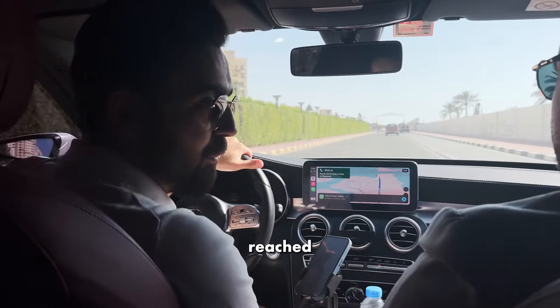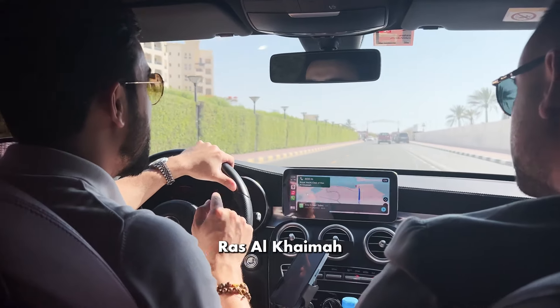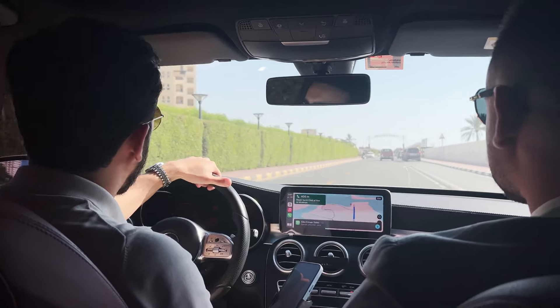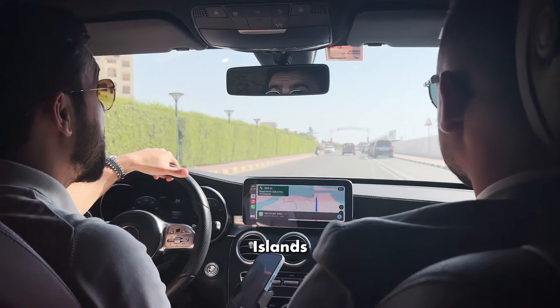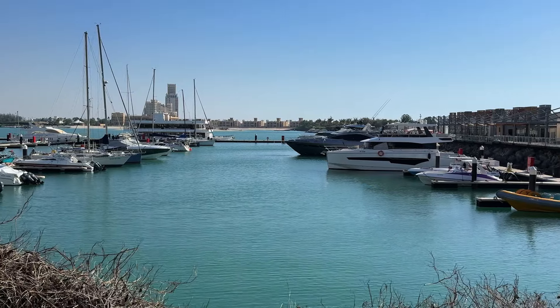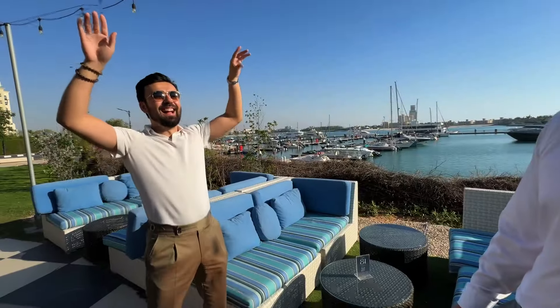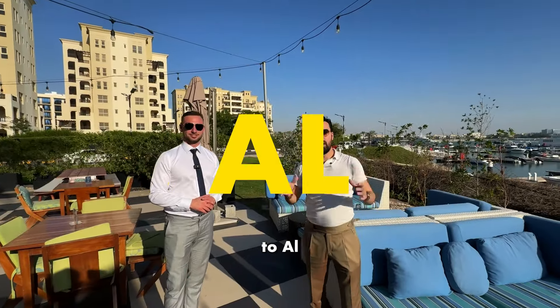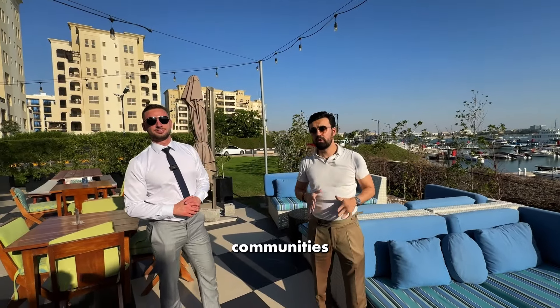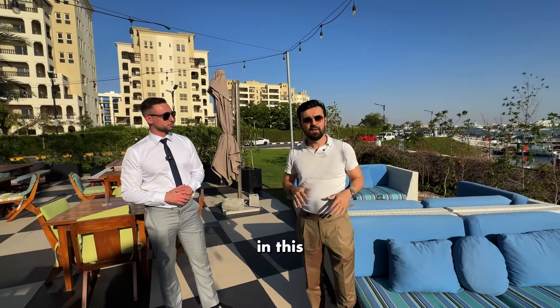We have reached Al Hamra Village, one of my favorite communities in Ras Al Khaimah. We're going to check Falcon Islands construction progress. We arrived at Al Hamra Village — it's one of the oldest communities in Ras Al Khaimah, and one of my personal favorites here.